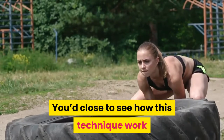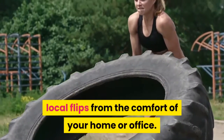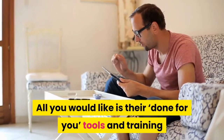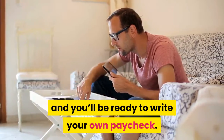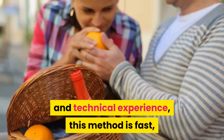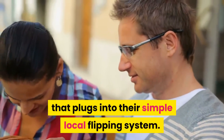You'd want to see how this technique works and how you can make money doing these simple local flips from the comfort of your home or office. All you need are the done-for-you tools and training and access to the web, and you'll be ready to write your own paycheck. Unlike other methods that take plenty of time and technical experience, this method is fast, it's simple, and it works for anyone that plugs into the simple local flipping system.